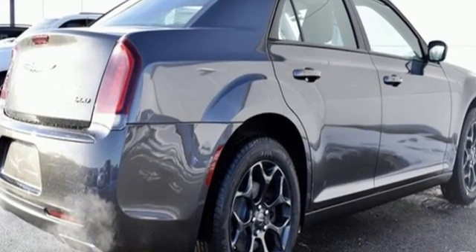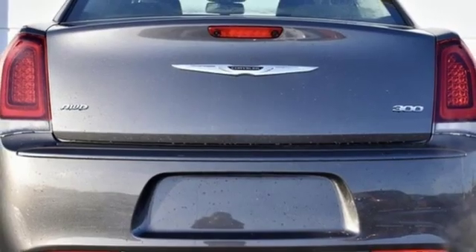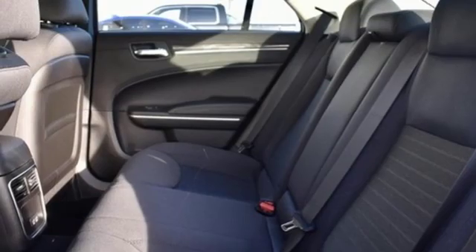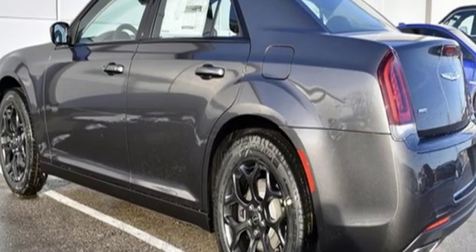And it comes with all the amenities you need: streaming audio, power heated mirrors, dual zone climate control, configurable instrument gauges, doors and push button start proximity key, manual tilting steering column, V6 engine, aluminum wheels, gas pressurized shocks, and automatic transmission.